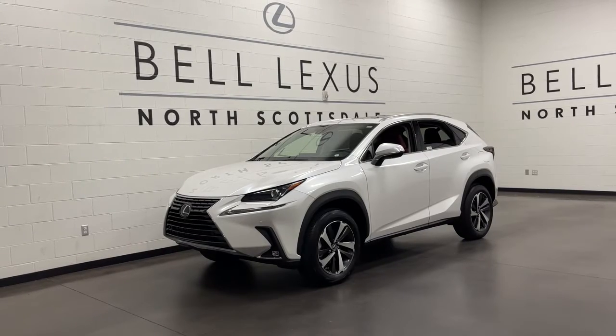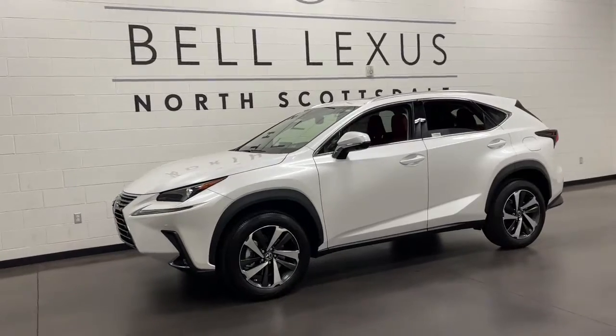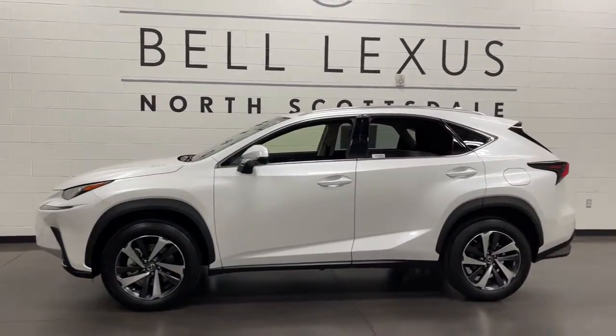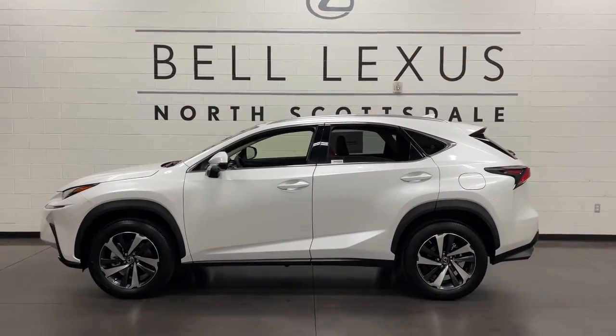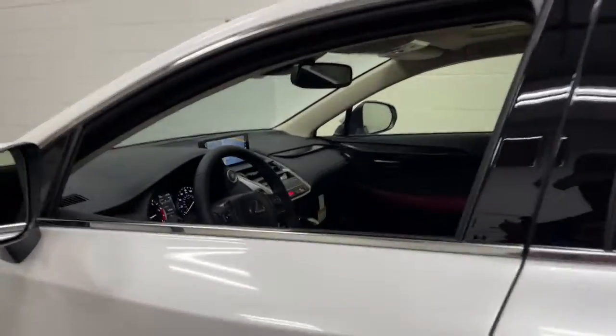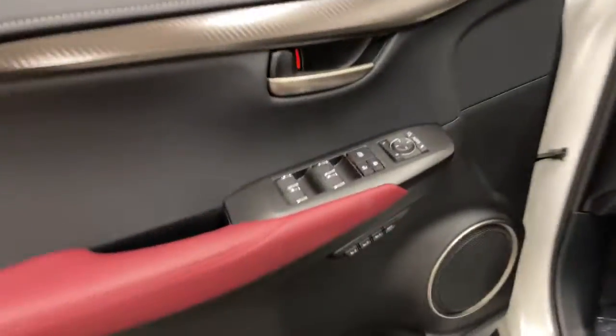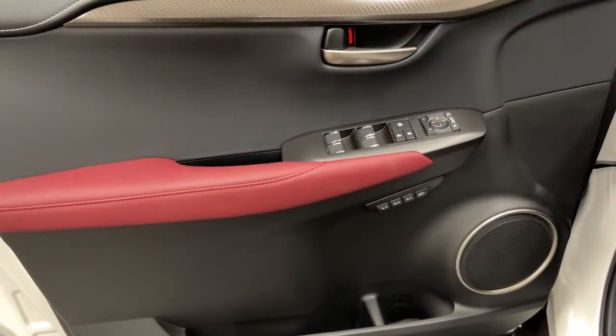Your next car could be the 2021 Lexus NX. Here's a capable and luxurious NX equipped with the features to make every excursion a pleasure. Elevated ground clearance, ample cargo space, and the tech to keep you safe, connected, and entertained are at your command, all wrapped in stylish, sculpted good looks.